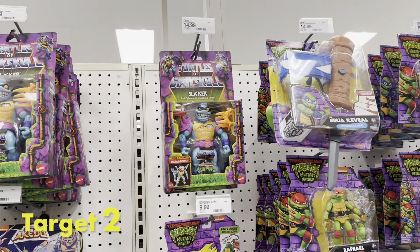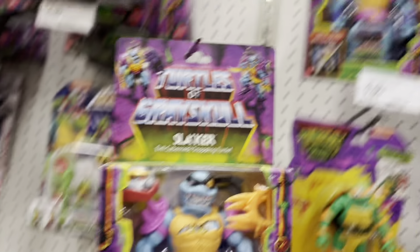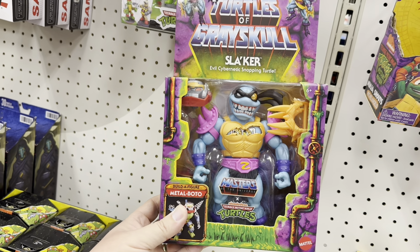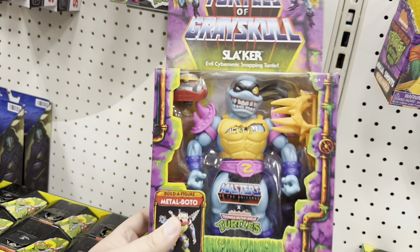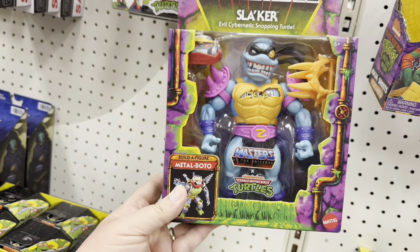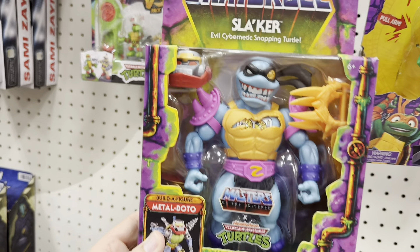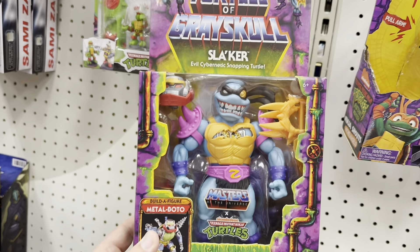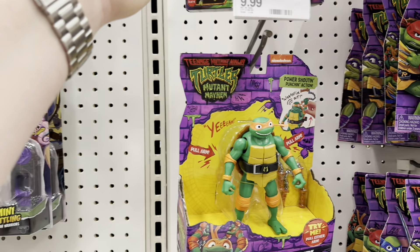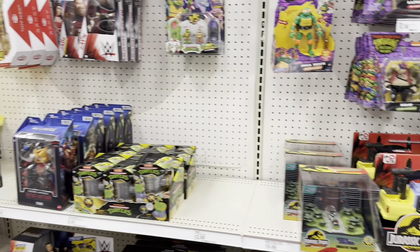Alright, I'm in another Target now. Probably not going to film too much in here because they don't have much different going on. But they do have Slacker — Slaker — whatever you want to call this guy. He's pretty darn cool looking from Turtles of Grayskull. It's my first time seeing it. Didn't know these were supposed to be out yet, thought they were street dated. But anyways, it's here, so that's pretty cool.